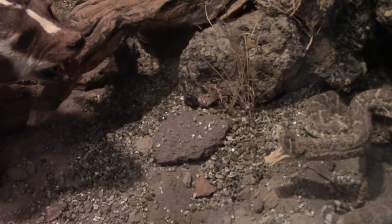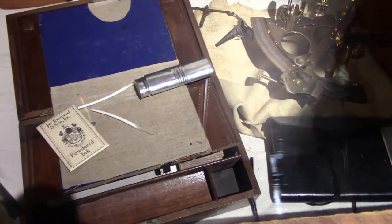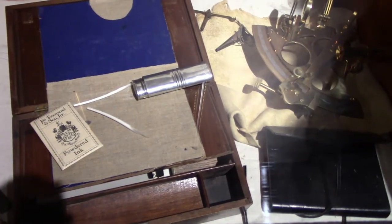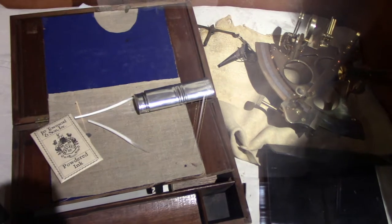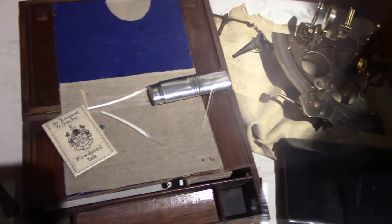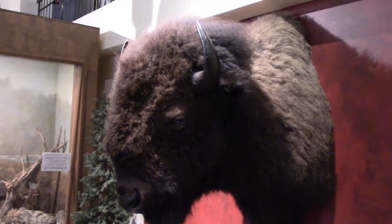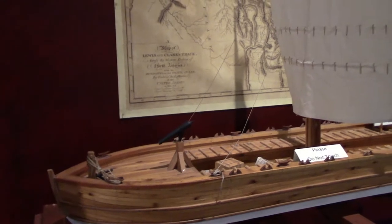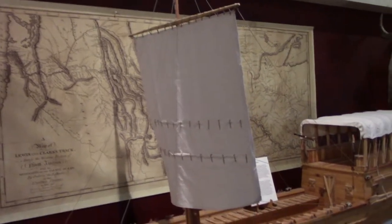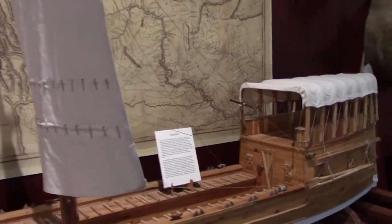Here are some replicas of what Lewis and Clark and the Corps of Discovery had. I remember a few years ago I thought these were real artifacts that they actually used — I was very disappointed when I found out they're replicas. This is a miniature replica of the keelboat used on the Lewis and Clark expedition, which they used on the Missouri River as long as they could.